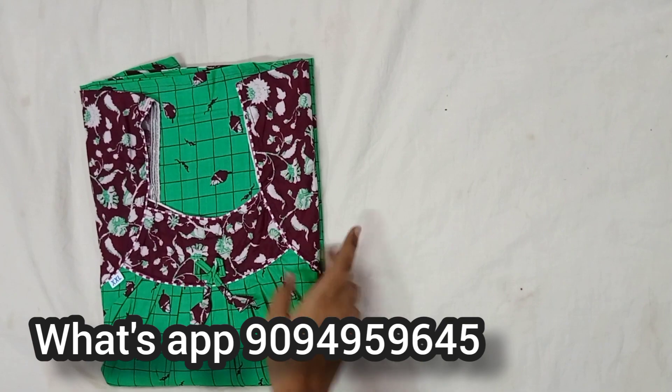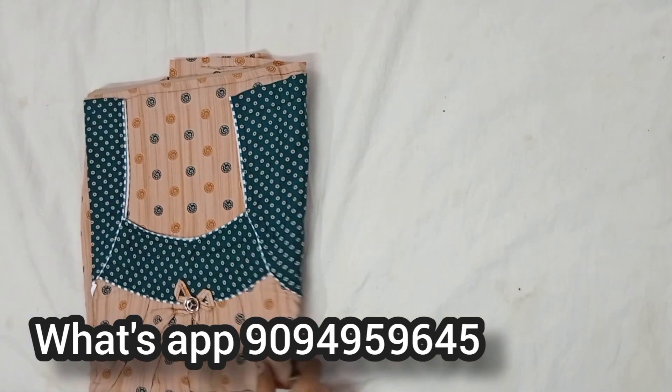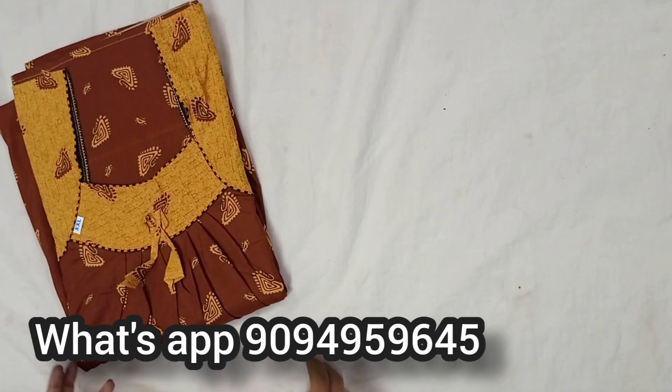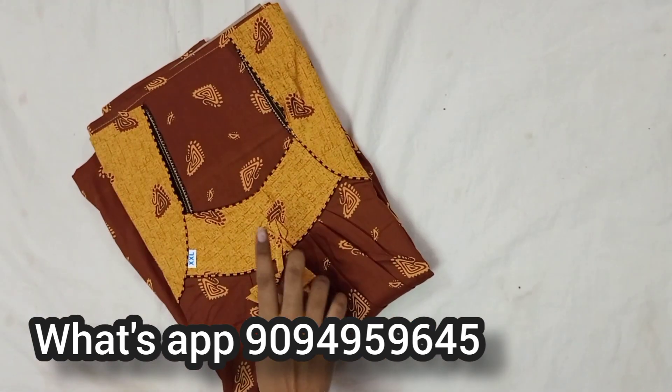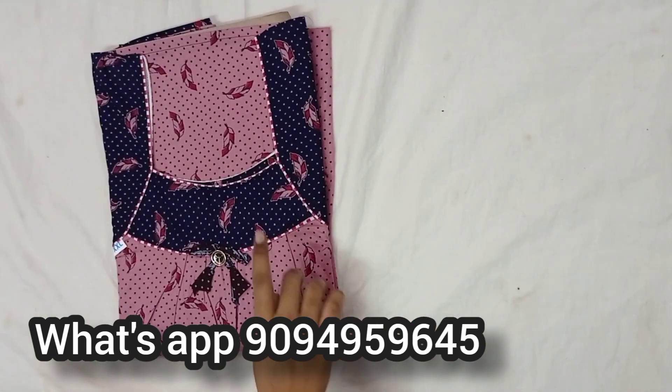Light green with brown color, light color dark green, brown with yellow combination, light pink with navy blue.